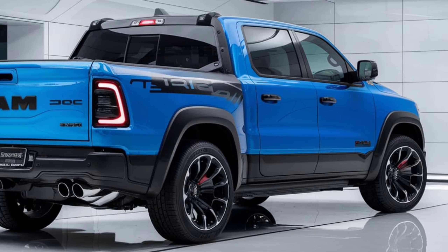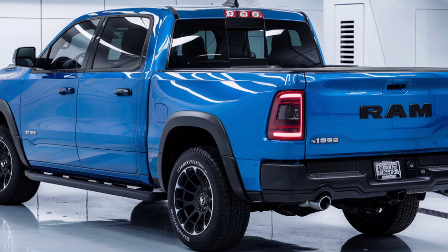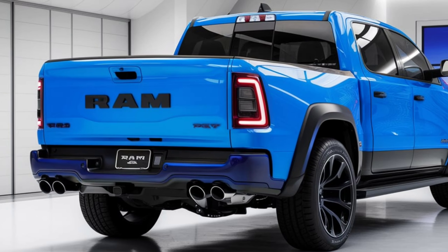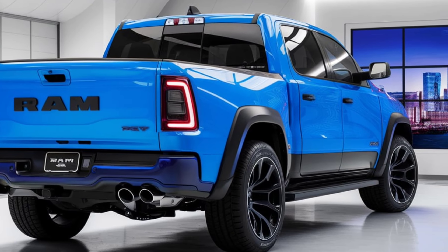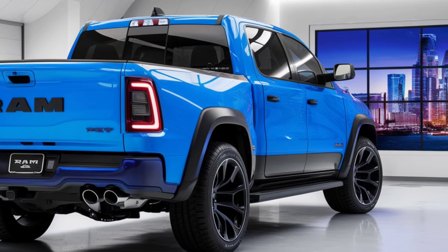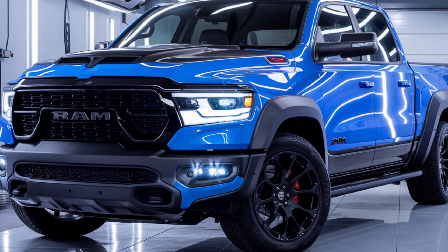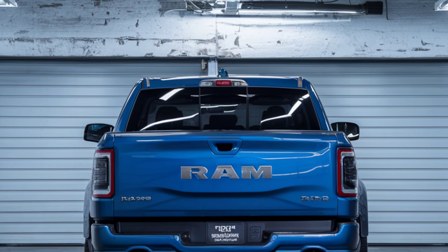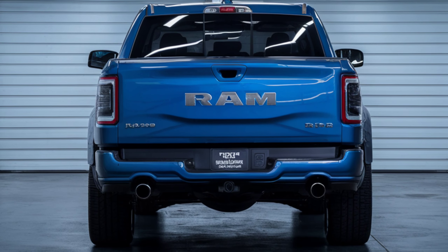The front end of the 1500 REV will feature a chunky front bumper, split daytime running lights, and RAM prominently displayed in the middle of the grille. Despite its electric powertrain, the 1500 REV sports massive bulges on the hood that are reminiscent of a hood bump for a V8 engine.